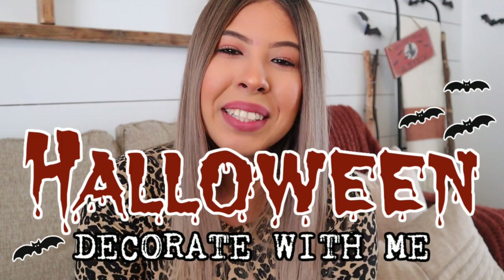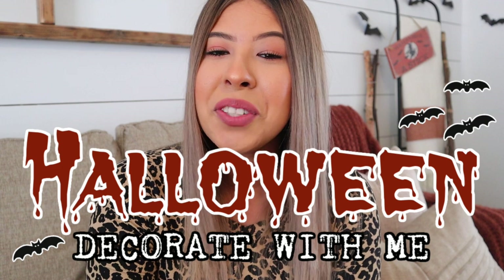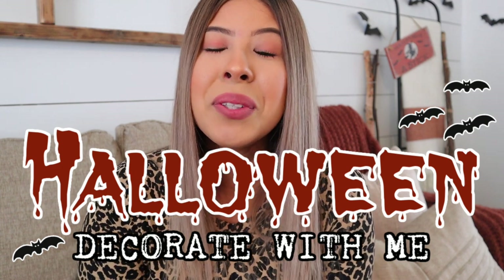Hello everyone, welcome back to my channel. Thank you guys so much for joining me for today's video. Today I am so excited to share how I decorated for Halloween. I really love how it came out. You guys can probably already see a sneak peek back there, but today's video is going to be part one,